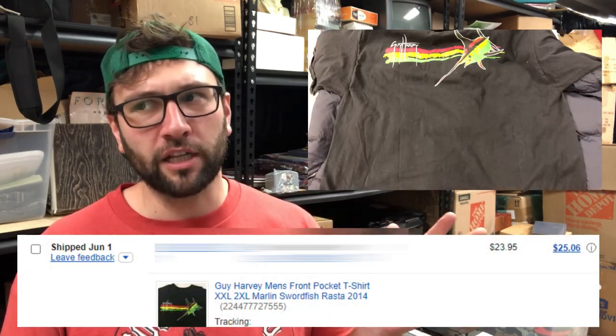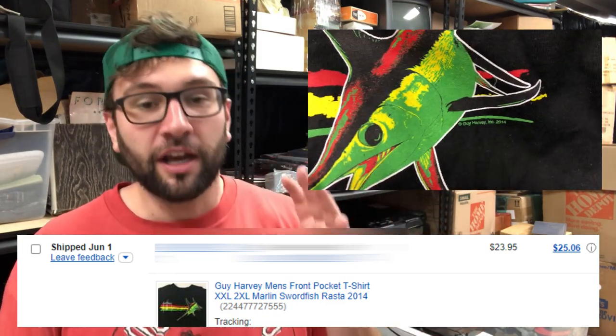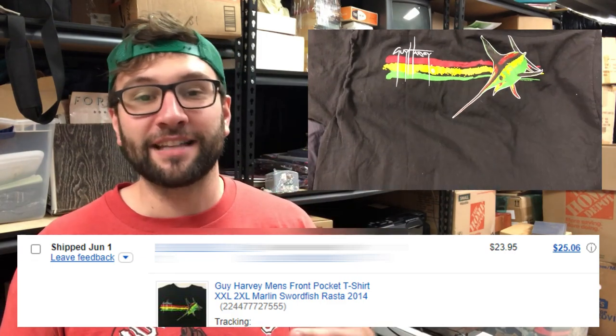Next up, I sold a Guy Harvey XXL Marlin t-shirt in red, yellow, and green — like Rastafarian colors, the Jamaican flag. I used "Rasta" in the keywords. I went to sold listings and found someone sold one of these same exact patterns for $20 — that was the highest sold listing. I copied everything they had, put in XXL because theirs was a large, and raised the price by a few bucks. I sold this for $23.95 with free shipping, sold in about two days. This is old stock I've had in my warehouse for like two or three years, so I'm happy to see it go.